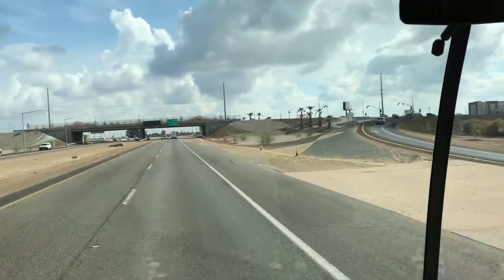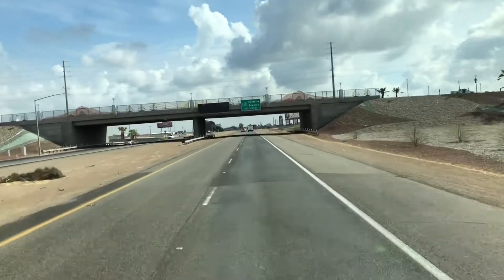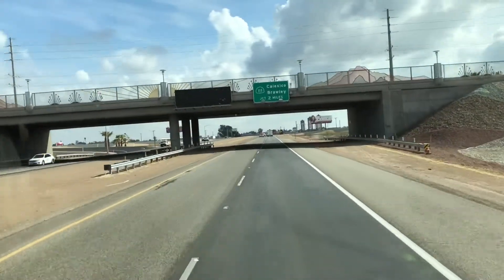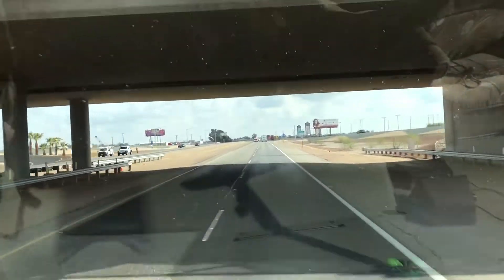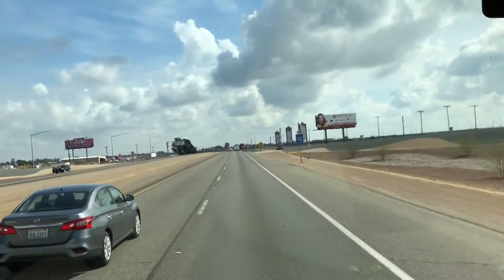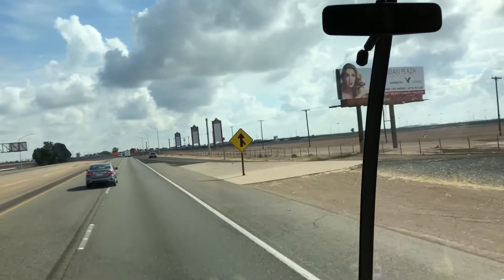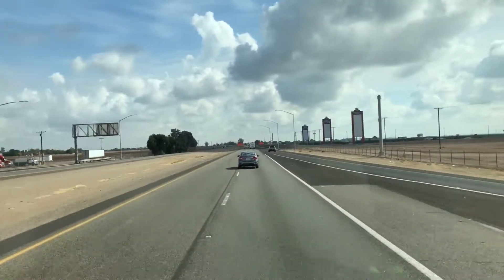We're on the big highway again. We're heading east toward Yuma. We had our little excitement there on that two lane, went through a couple of big towns. Almost tried to get lost, but made it out of there. Anyway, we're going to get out of this population density and go find some peace.